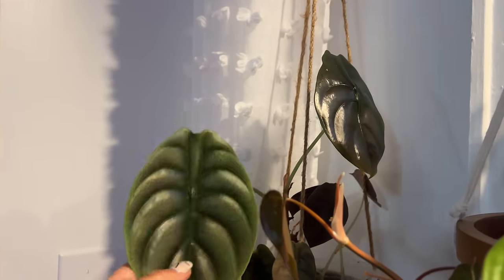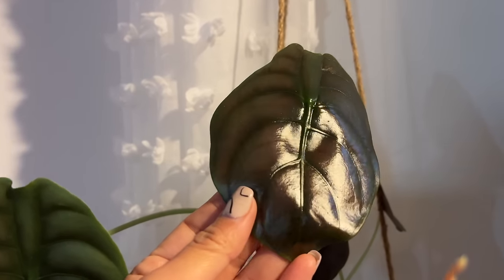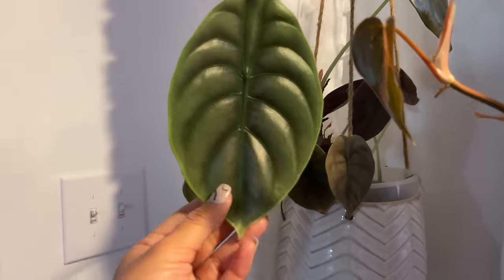Let's start here with an Alocasia cupria. This is a stunning plant. Have you ever seen one of these? When you see one, you're going to be amazed because it has a metallic shine to it. It is beautiful.